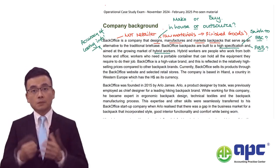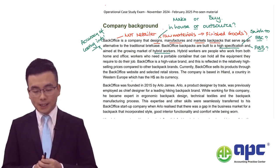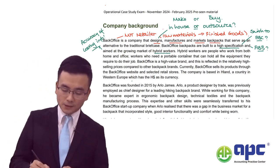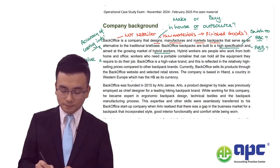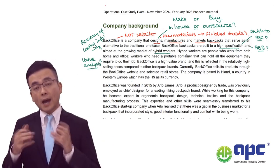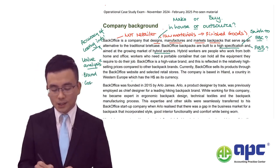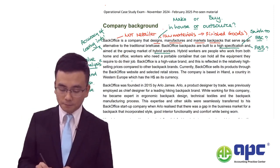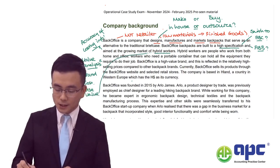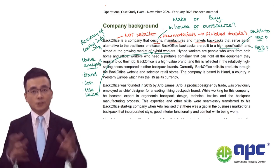Hybrid workers - our targeted customer group - are people who work from both home and office. Workers need a portable container that can hold all the equipment they require to do the job. When focusing on design and value analysis, not only do we emphasise the importance of our brand, but also cost value. We need to bring down our costs while ensuring the use value here is for the hybrid workers. We can't simply focus on fancy design while ignoring the requests of hybrid workers.